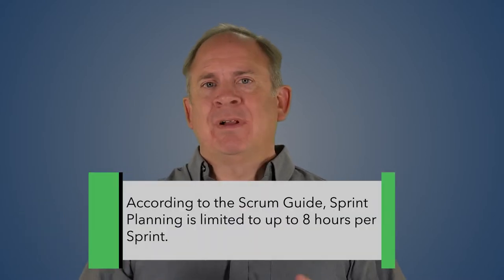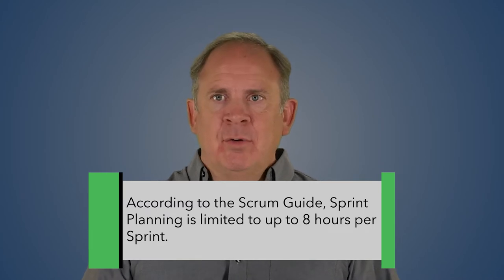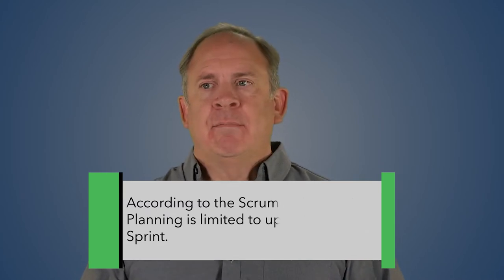According to the Scrum Guide, sprint planning is limited to eight hours per sprint. What that means is, if you run the maximum length sprint — which is one calendar month — you should expect to take about eight hours to plan that sprint. It doesn't mean that every sprint planning needs to be eight hours long. In fact, there's a really important gold nugget hidden inside that maximum of eight hours.